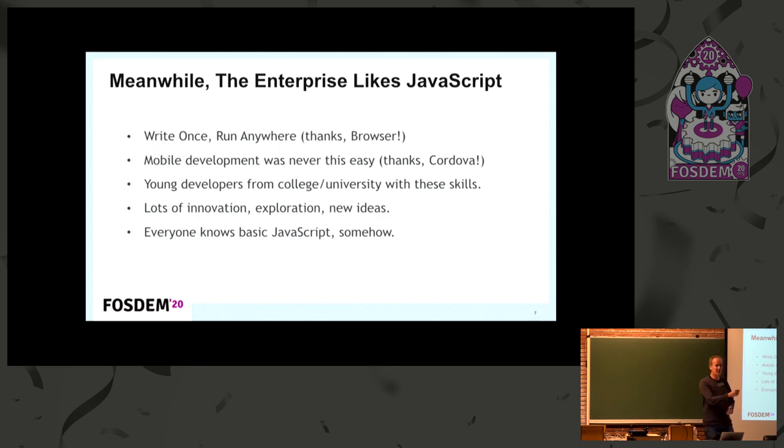Why are enterprises looking at JavaScript? In particular, because the browser is everywhere — if there was a competition between platforms, the browser platform won. It's on all devices and JavaScript is built natively into it. So it makes sense to use JavaScript natively rather than proprietary abstractions. Also, young developers coming straight from college know JavaScript, and their skills have a far closer match with the JavaScript world than some proprietary technology.